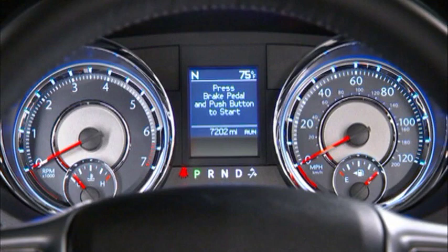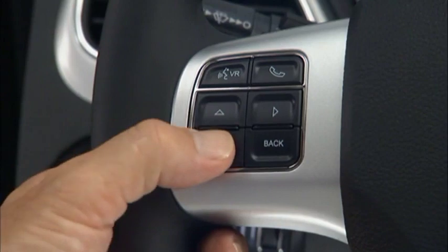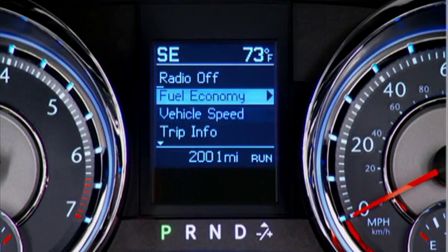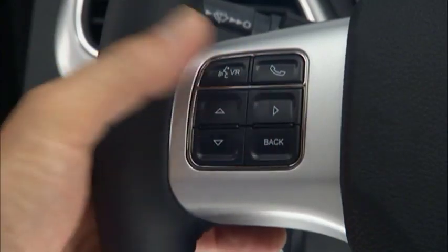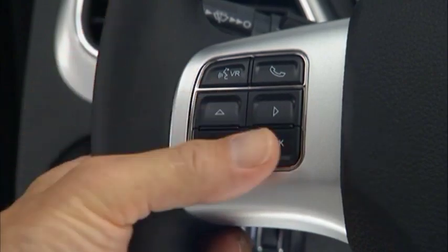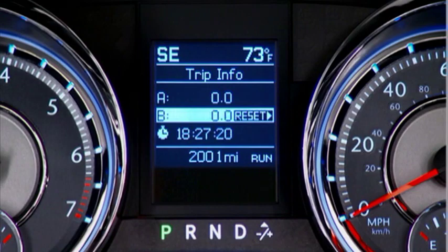Your vehicle is equipped with an Electronic Vehicle Information Center or EVIC. Your EVIC is designed to display important information about your vehicle's systems and features. Using a driver interactive display located on the instrument panel, your EVIC can show you how systems are working and give you warnings when they aren't. The steering wheel mounted controls allow you to scroll through and enter the main menus and submenus. You can access specific information and make selections and adjustments. The back button will return you to the previous menu. Your EVIC will allow you to customize your vehicle's personal settings just the way you want.